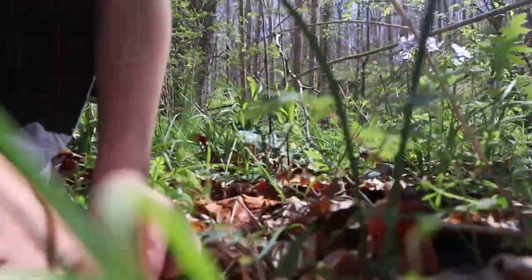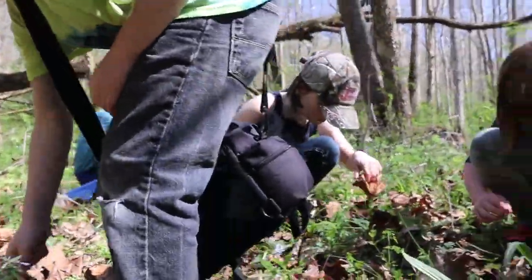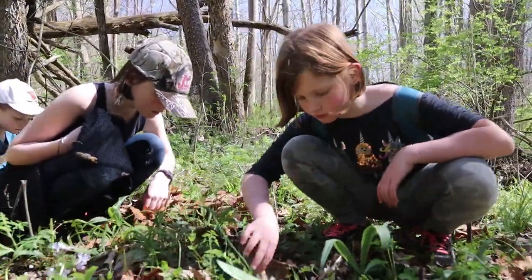I found one! Jacob, hold on. Let's see it. You found a baby one. Yeah, that was a tiny one, but I would've just left it, but it looked damaged.